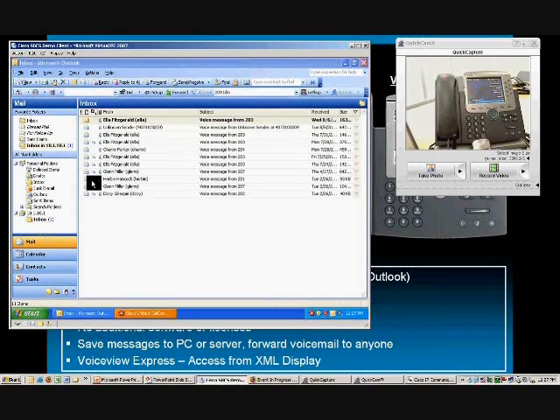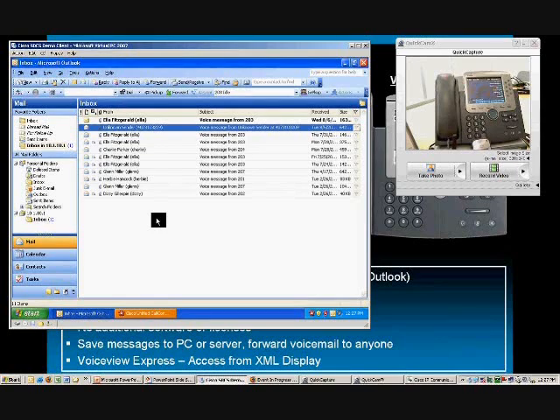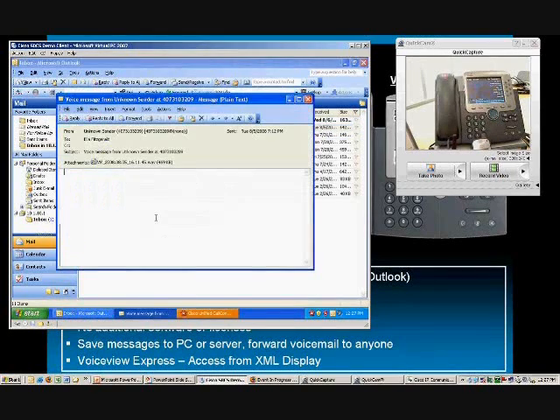Instead of it being by email, it's by caller ID or by internal extension number. For example, this first message here is by internal extension; the second message is by caller ID. The beauty of this is I now have a message I can listen to on the computer — I can open that WAV file from my computer and listen to it right here instead of having to go to my phone.